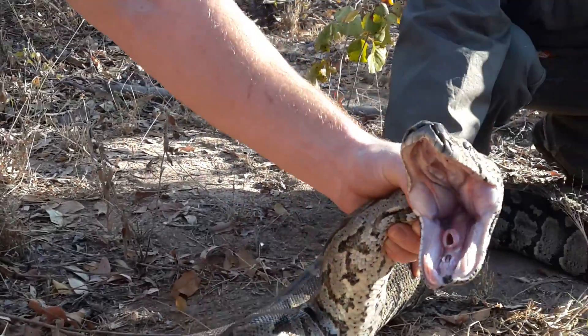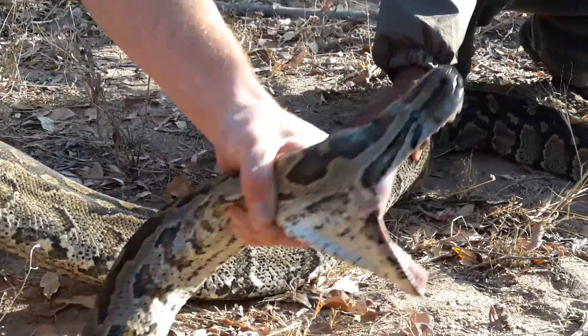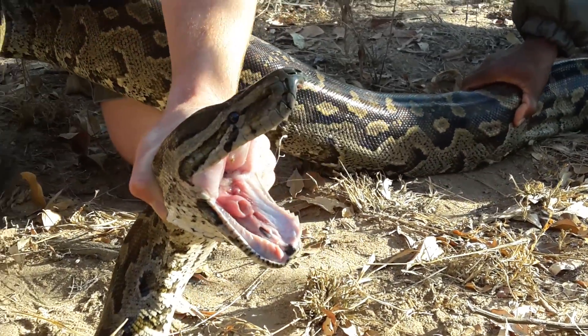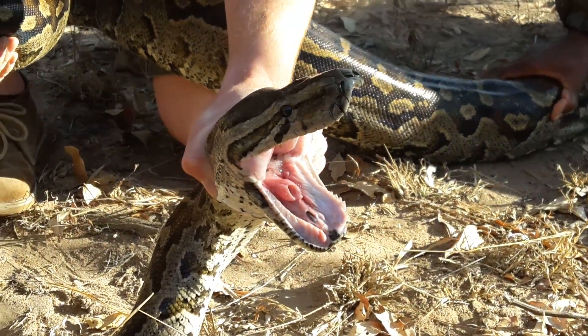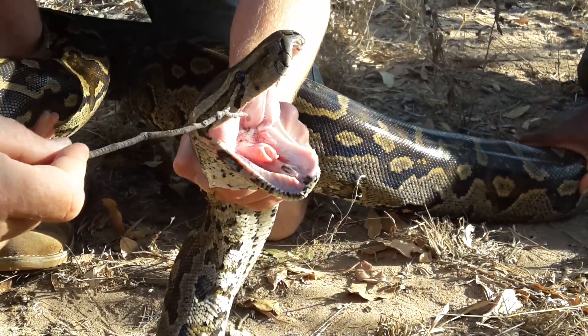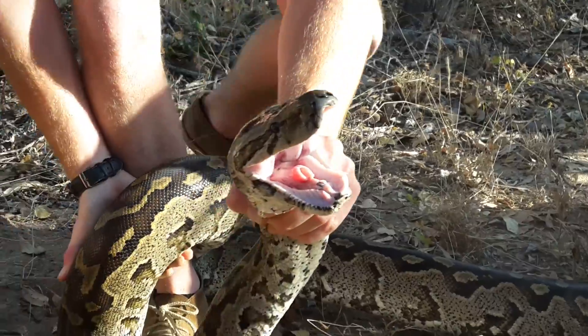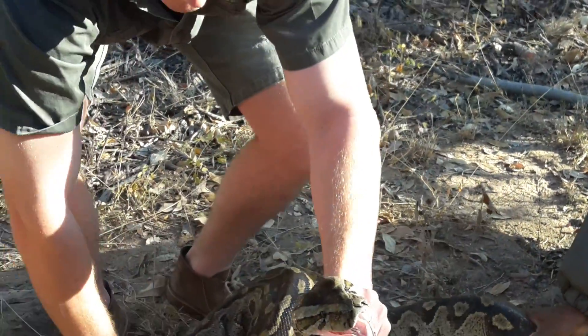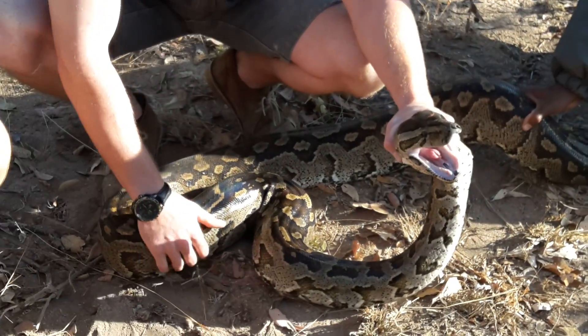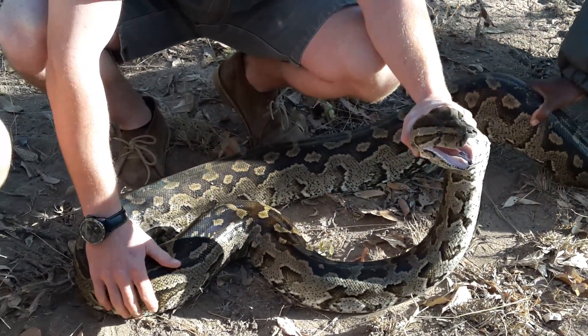She's trying to move now. Hold the tail. There. And look at all her teeth — look at the teeth. She's trying to get in this cap here. Relaxing now, just let her calm down.